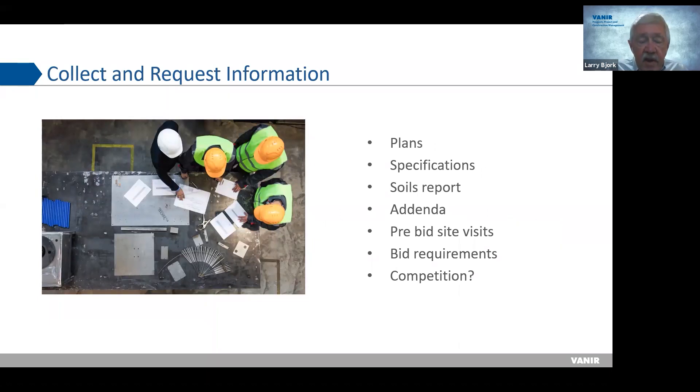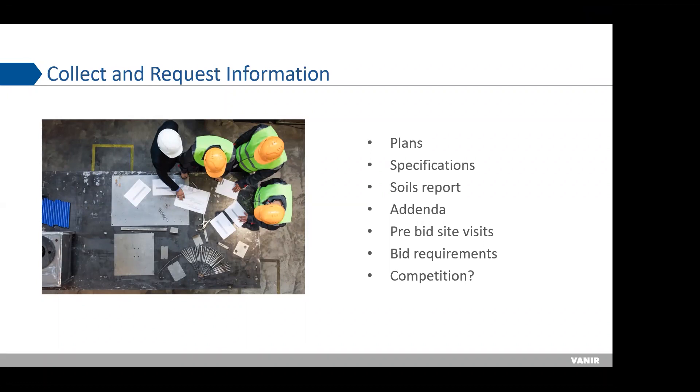To collect and request your information, you'll find it on the plans, in the specs, and in the soils report — which is critical for handling site excavation and underslab capillary breaks. Track any addenda that come out. You may be required to do a pre-bid site visit — if it's required, you must go or they may disqualify you. Going to the site visit also lets you see who your competition is, which may influence how you bid or what fee you put on.